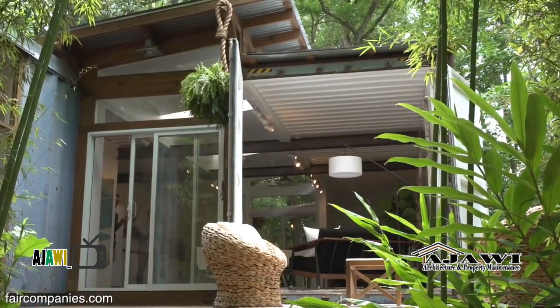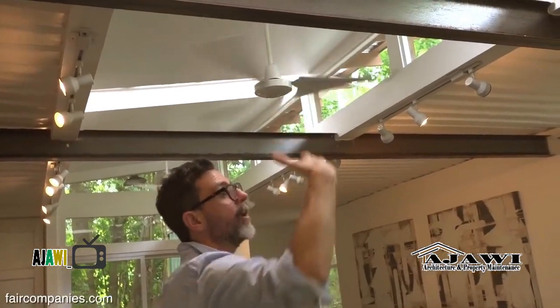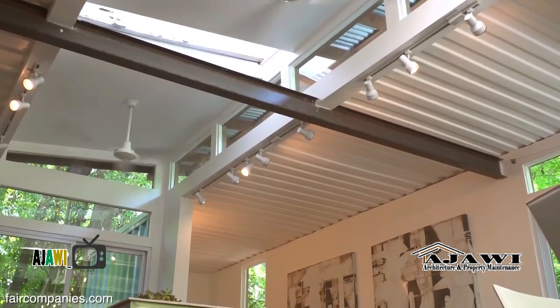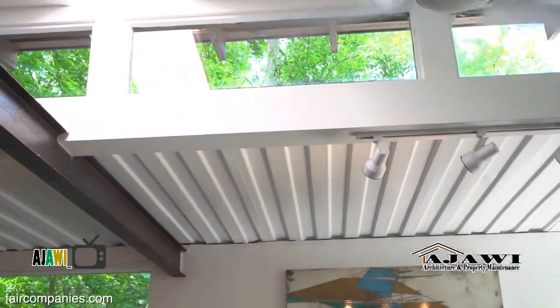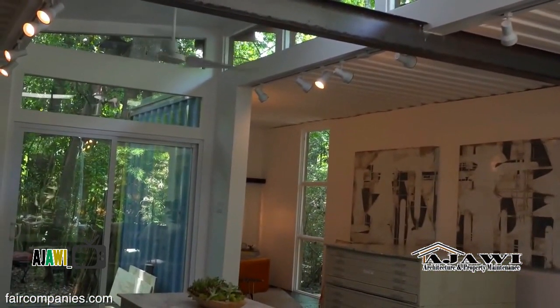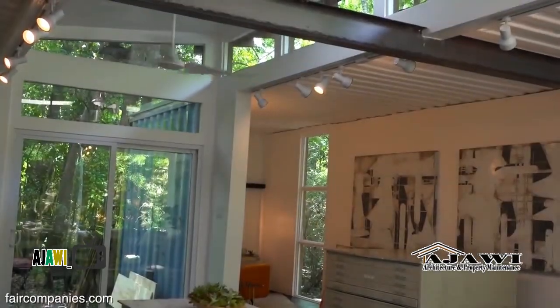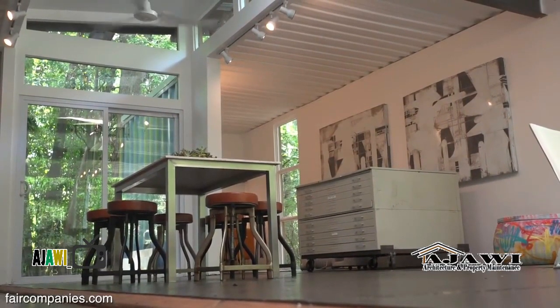For the interior, we removed about 27 feet of container out of the 40 feet. We gave it some additional height, which gives it more of an open feel, and then brought in all the skylights. We went with clerestory windows just to bring in more light. It was important for us to give this as much natural light as possible and also to remove the feel of the container when you were inside.